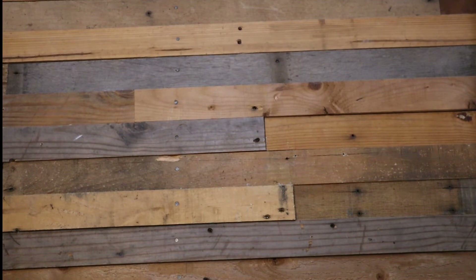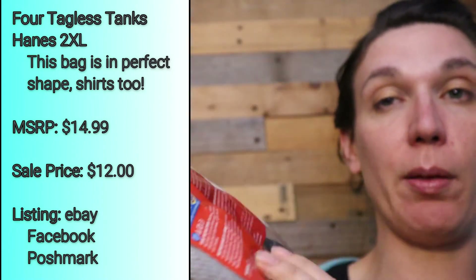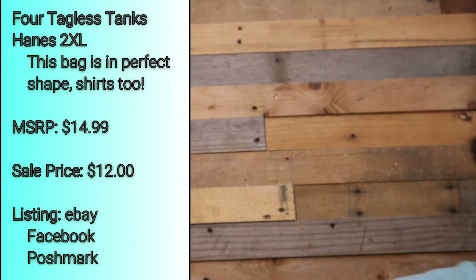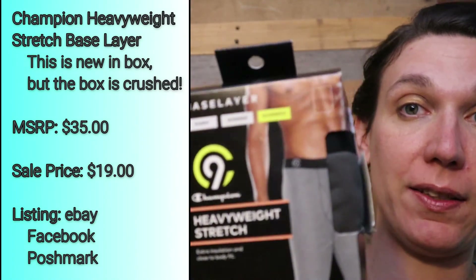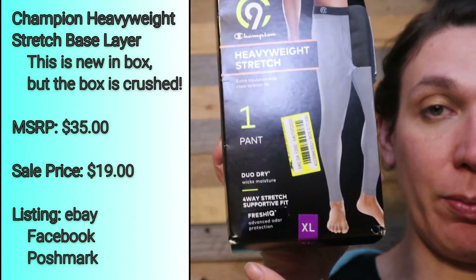Hi, all our YouTube friends! I hope you've been enjoying this box and didn't find it too boring. I did pick this one out — I liked all the work pants I saw on top. We do have a little bit of variety in this box. We have a new package of 2XL tagless tanks — they're gray and black — and the package isn't messed up or anything, so that's nice. We've also got a Champion base layer — their warmest one — heavyweight stretch duo-dry long underwear pant with advanced odor protection.